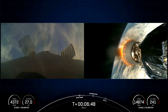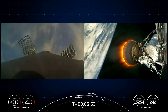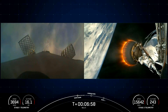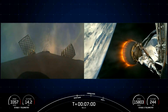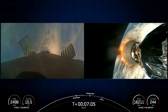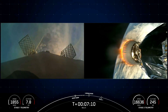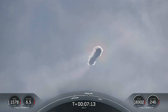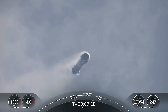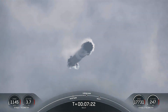The first stage is also equipped with four landing legs made of state-of-the-art carbon fiber with aluminum honeycomb, placed symmetrically around the base of the rocket — they deploy just prior to landing. If successful, this will be the 10th time we've recovered this particular booster, and the 335th time we've recovered a first stage booster since our first successful landing in 2015. Both vehicles continue to follow nominal trajectories. Stage one transonic.